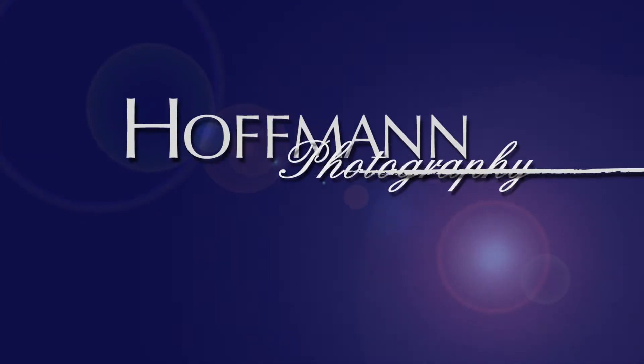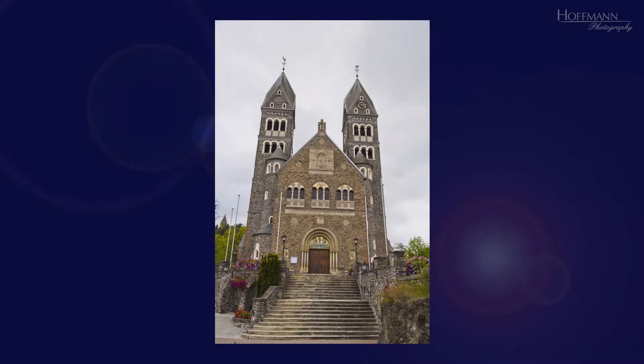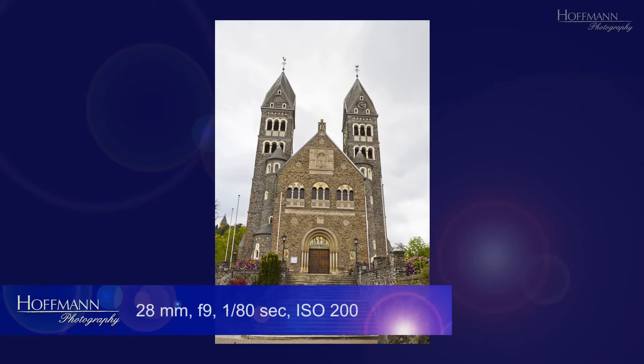Hello and welcome to Hoffman Photography. My name is Rainer and this video is a first in a series called 'What is wrong with this picture?' Let's have a closer look. This is a neo-Romanesque church of Clairvaux in Luxembourg. It's quite an impressive building, but this image doesn't do it justice.